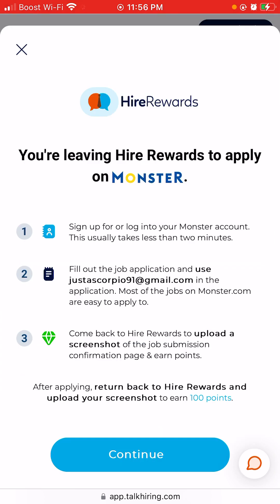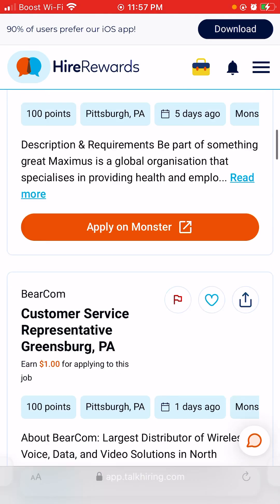If you see 'Apply on Monster,' click that too, but you'll apply on the main website. It will say you're leaving Hire Rewards to apply on Monster. Fill out the job application — it has your email pre-filled — then come back to Hire Rewards to upload a screenshot of the job submission confirmation page. Points turn into cash.